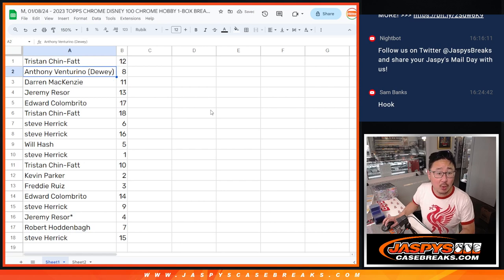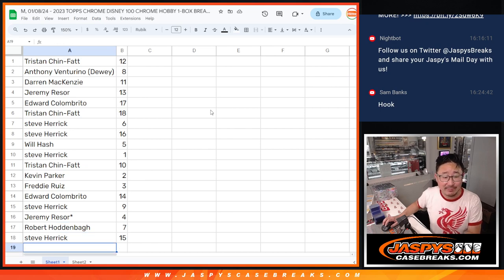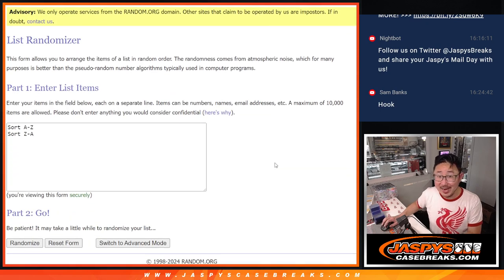So: Tristan with 12, Anthony with 8, Darren with 11, Jeremy with 13, Edward with 17, Tristan with 18, Steve with 6 and 16, Will with 5, Steve with 1, Tristan with 10, Kevin with 2, Freddy with 3, Edward with 14, Steve with 9, Jeremy and LastBotMojo with 4, Robert with 7, and Steve with 15.